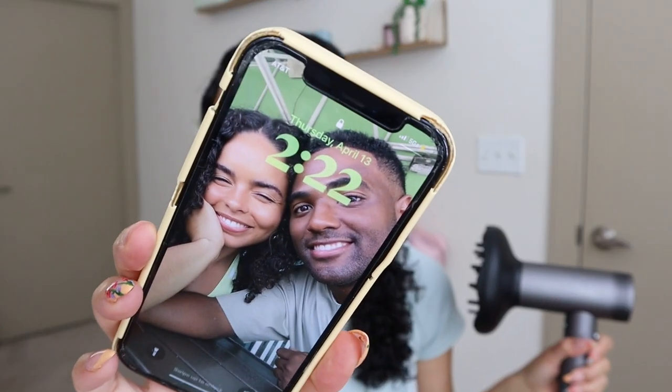Almost forgot that I wanted to time this. It's currently 2:22 — angel number — so 2:22 is the starting time.